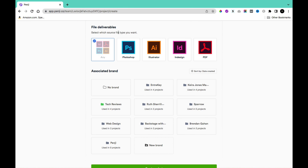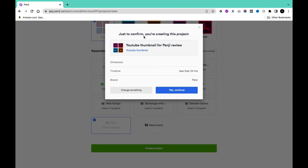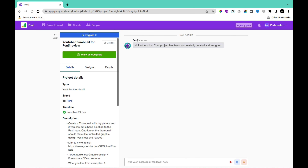Next is the file delivery section, where you select the format — Photoshop, Illustrator, InDesign, or PDF. You can also select or create a brand. I selected Penji as the brand. Then clicking Create Project gives you a confirmation prompt showing the project title, dimension, timeline, and brand. Click Yes to continue, and your project is submitted and shown as In Progress.